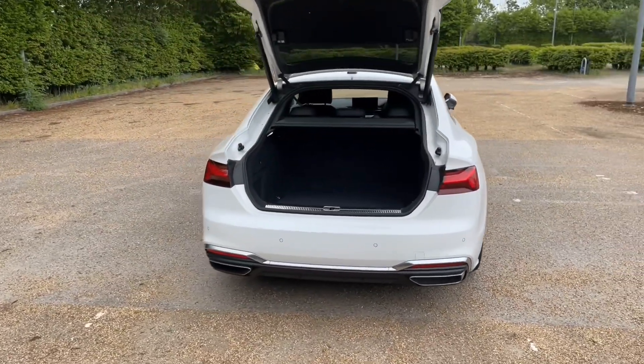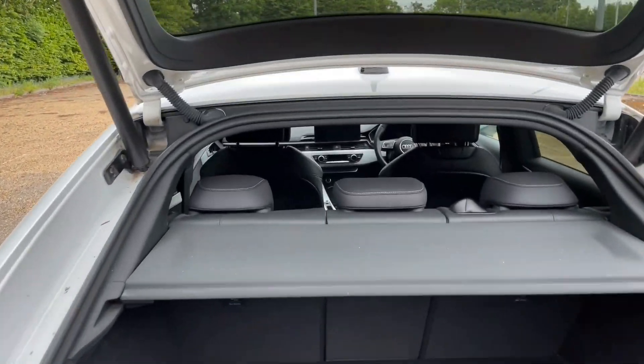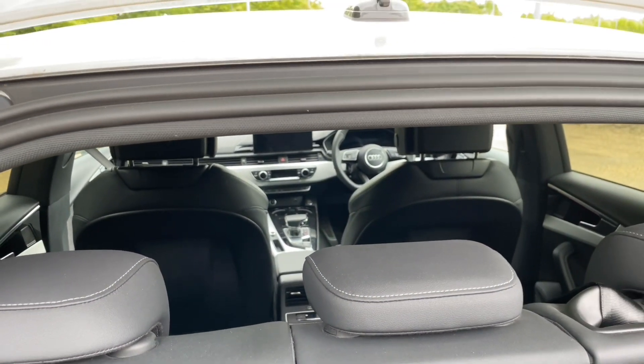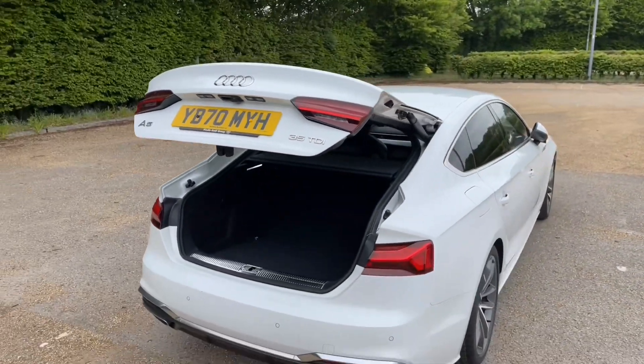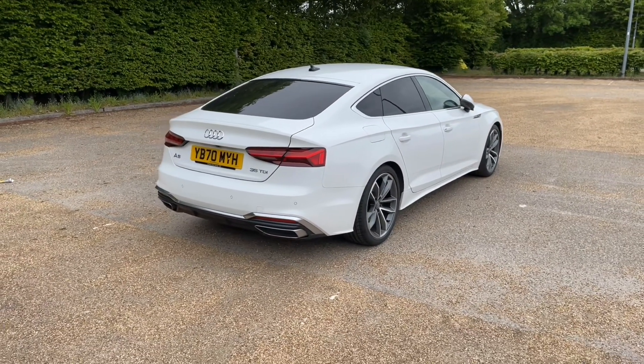This car has plenty of storage for all your needs. The boot can be accessed through the power-operated tailgate with a click of the button on your keys, meaning easy access with your hands full. There's plenty of room for your weekly shop or to carry larger items such as suitcases, pushchairs or golf clubs. You can also fold down the rear three seats to increase your capacity, or one singular seat to carry longer items.